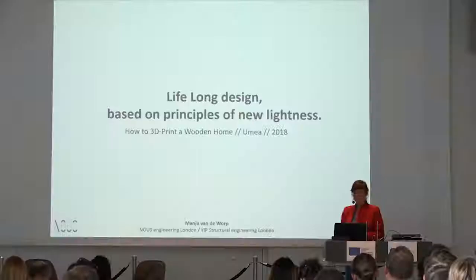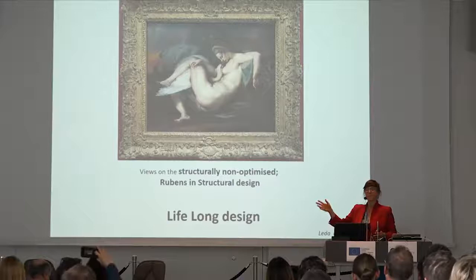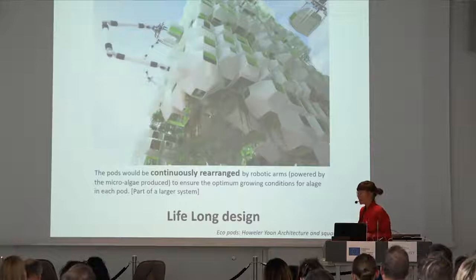That was a little introduction. I also teach in various places, which I'll show a bit as well. Lifelong design — this idea of lightness in relation to how we might print a wooden house. I want to start with Rubens, because it's not really all about being super skinny. When we have something more voluptuous, it can be beautiful, and not everything has to go down to the bone. When we have a little bit more flesh on the bone, we can understand something that relates to lifelong design.